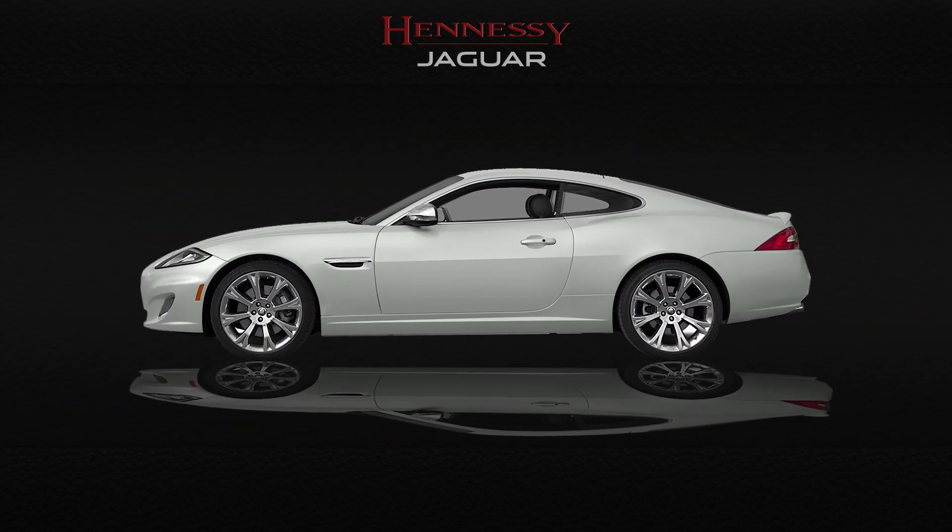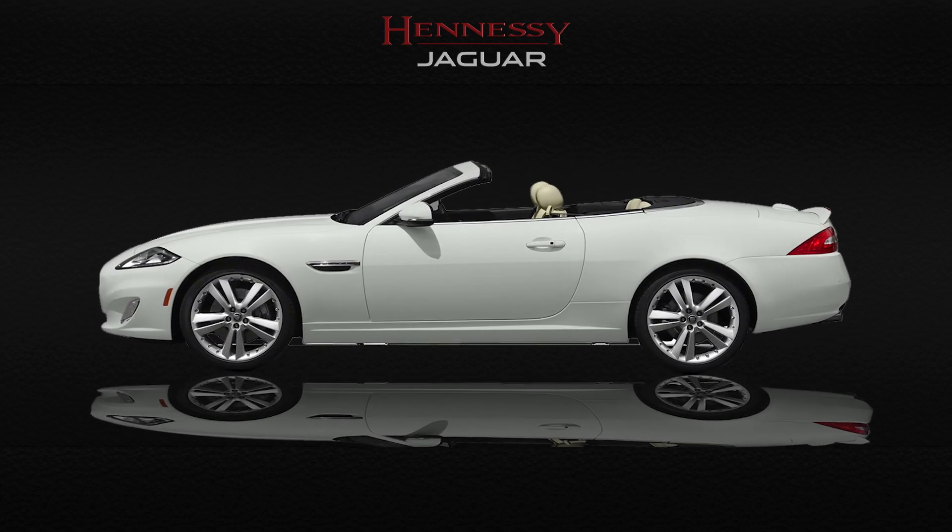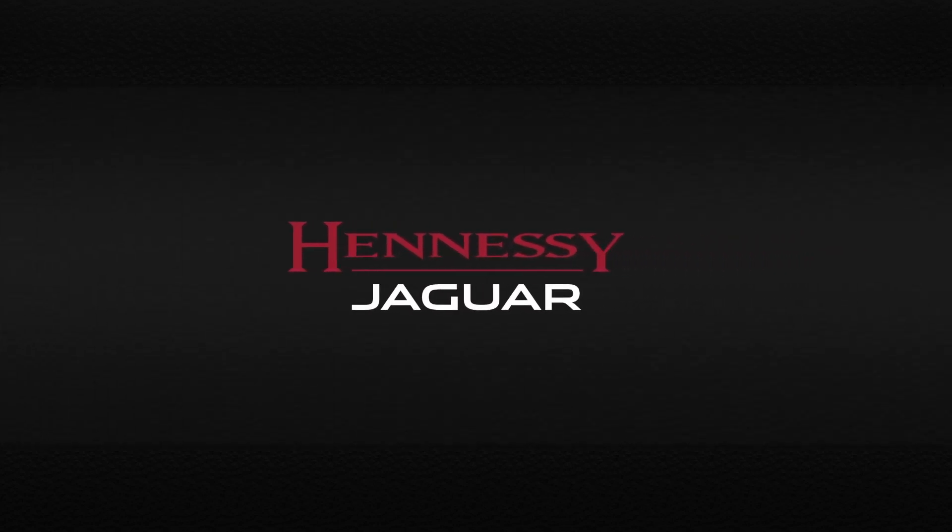Discover the perfect balance between power and refinement with the XK Coupe or Convertible. The 2015 Jaguar XK from Hennessy Jaguar — take a test drive and experience one today.